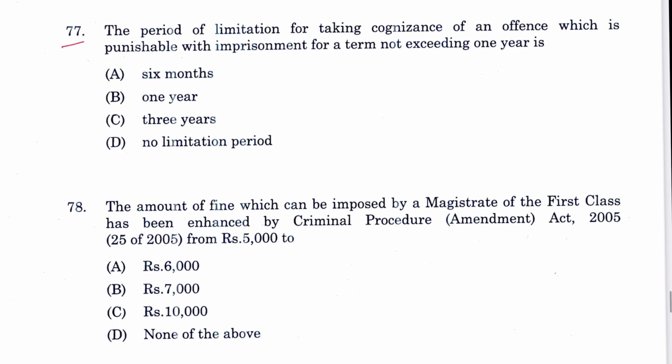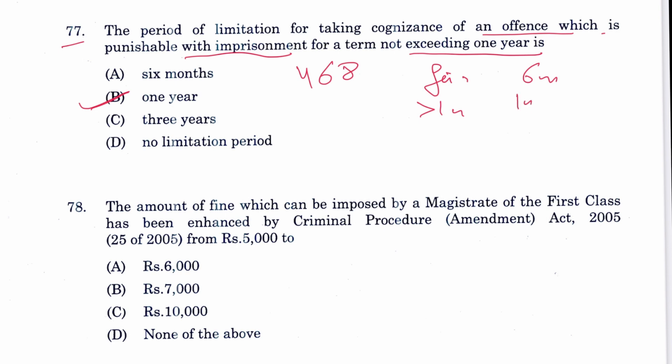Question 77: The period of limitation for taking cognizance of an offense punishable with imprisonment for a term not exceeding one year is one year — this is Section 468 CrPC. If the offense carries only a fine, the limitation is six months. If up to one year then one year, one to three years then three years, and above three years there is no limitation.